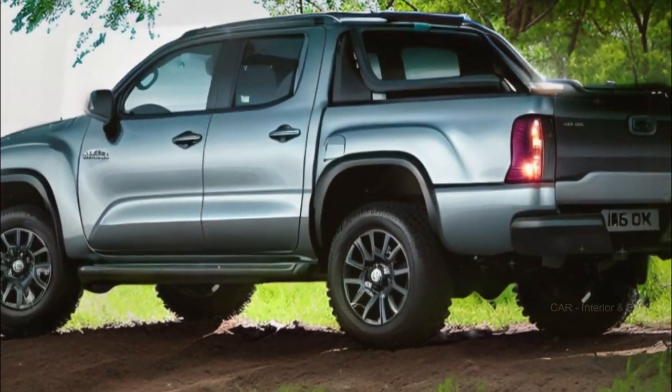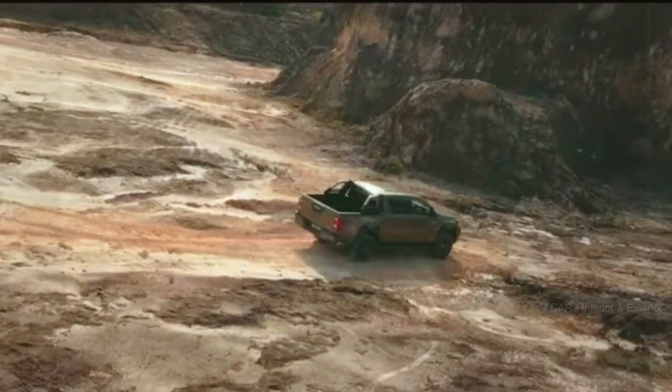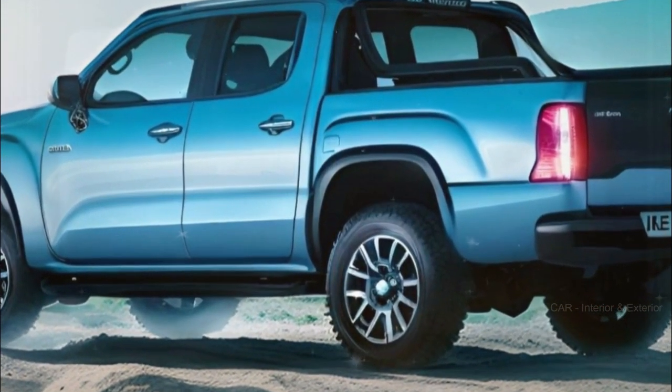That's all the info we've got on the 2025 Toyota Hilux redesign for now. Stay tuned, because we'll be covering more exciting updates as they come in. Don't forget to subscribe to our channel, hit that like button, and share this video with your friends. And as always, keep those engines revving and wheels spinning!